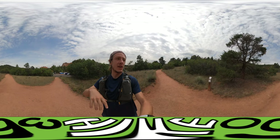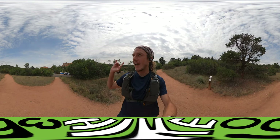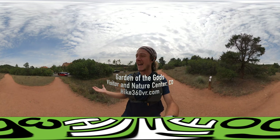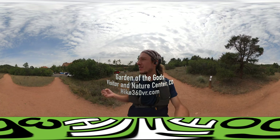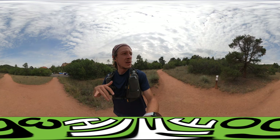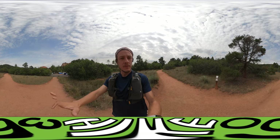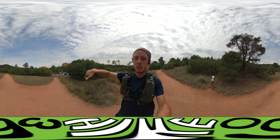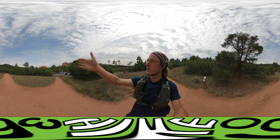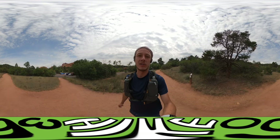I am standing on the Palmer Trail across from parking lot 13 at Garden of the Gods — I think it's a national monument, actually. So, Garden of the Gods National Monument. I'm going to do a little bit of Palmer Trail, which is like the outside of the road, and then I'll cut over to Scotsman Loop, which takes me through the red rocks and the rock formations that are unique and special here.